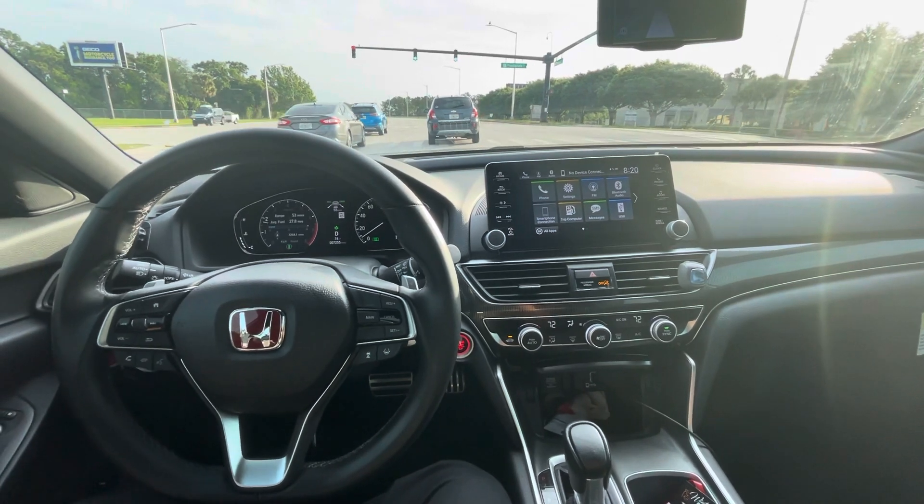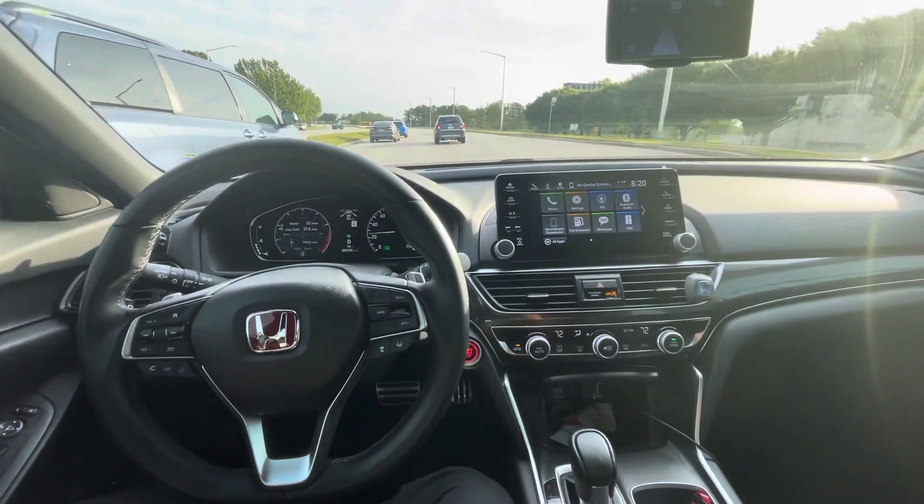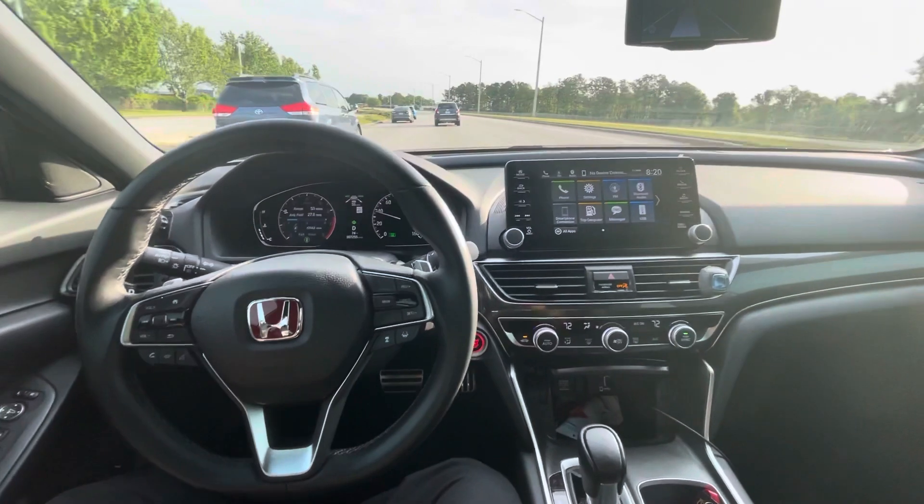And this car is going, and look — it's trying to keep me centered in the lane. I still haven't touched the steering wheel.